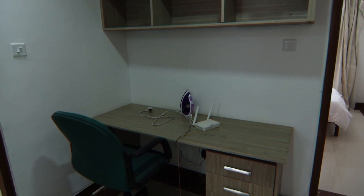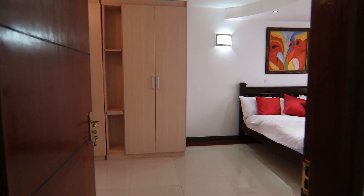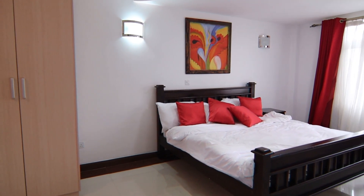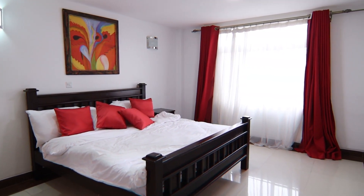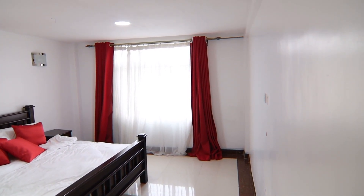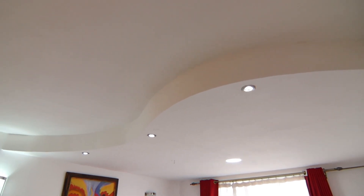Then we enter the master bedroom. This bedroom is en suite. It's very huge with a huge window, very beautifully finished with a well-designed gypsum ceiling. There is also plenty of storage space.